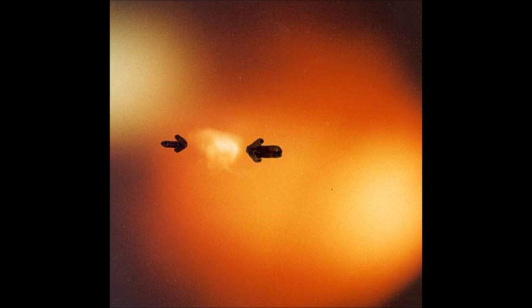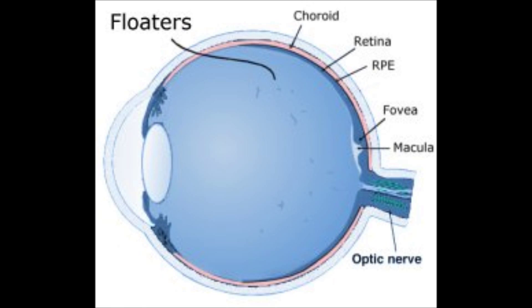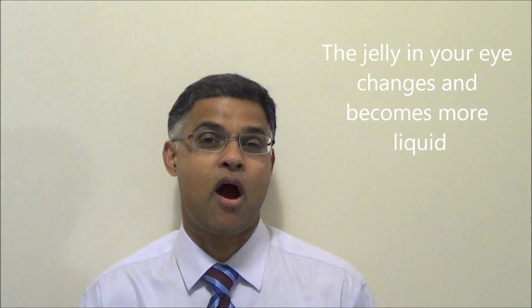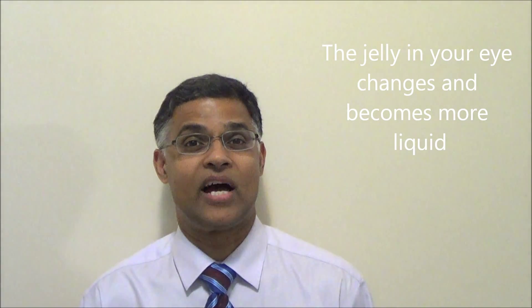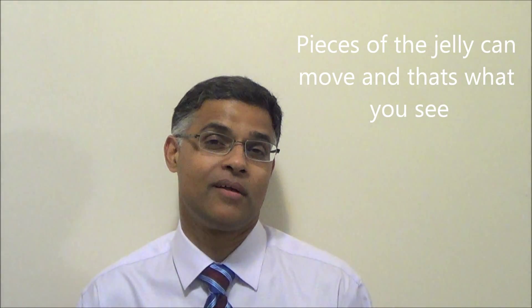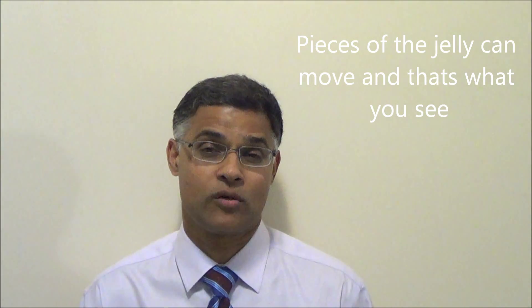Floaters and flashes occur because the jelly in your eye changes. When you're young, the jelly which fills your eye stays homogenous — it actually is like jelly. As you get older, this jelly begins to change. Part of it becomes more liquid, and bits of the jelly are now able to move. Those bits, as they move, are what you see as floaters, which are the spiderweb or the line or the comma in your vision.